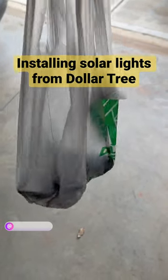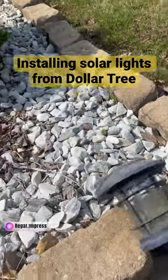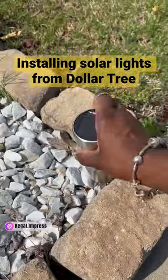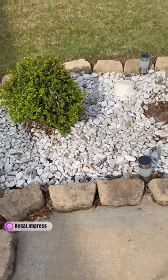I have my solar lights from Dollar Tree that I am getting ready to put out in my front yard. So far, they look pretty nice. I can't wait to see how they look at nighttime.